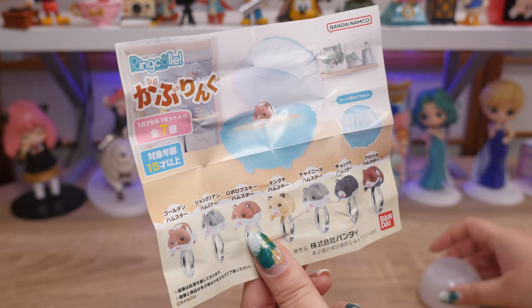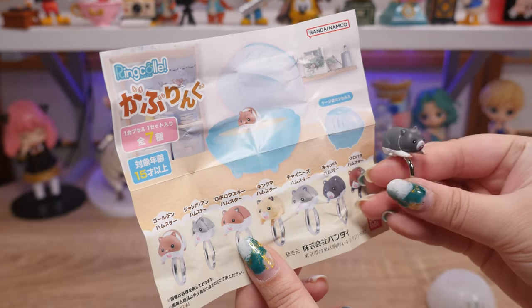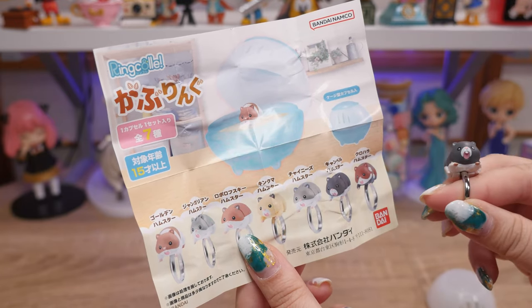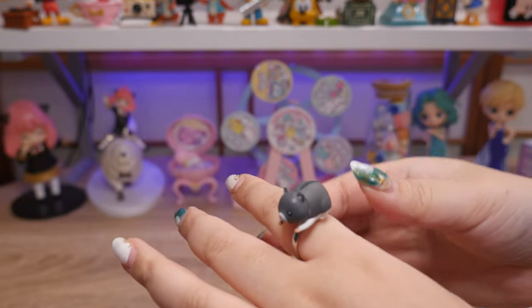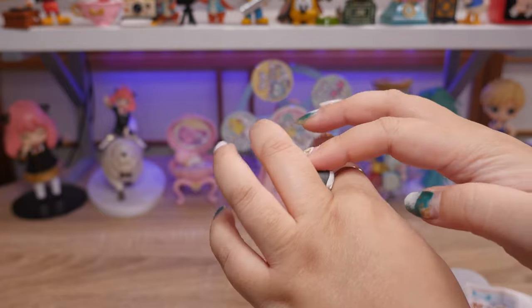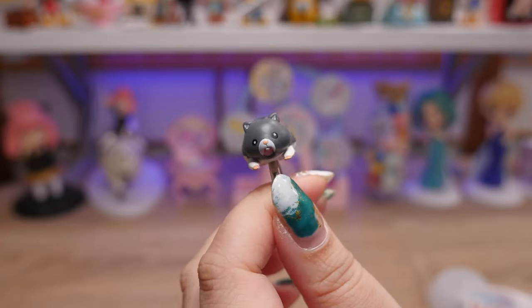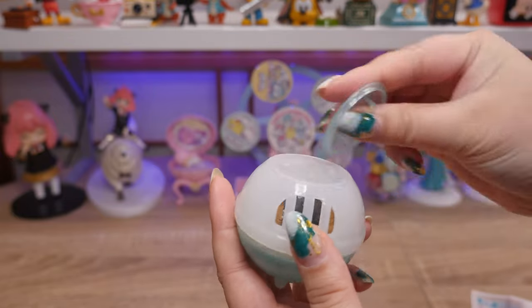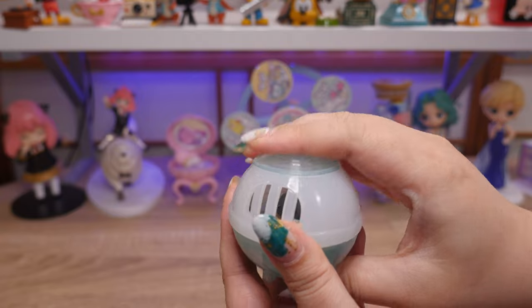There are seven different hamsters and we got the Campbell hamster. Looks like they all have the same face. My current obsession is cute rings — just a little hamster chilling. I guess it's like he's running around my finger. I think his face is funny. He can live in his hamster cage — he has some air holes.